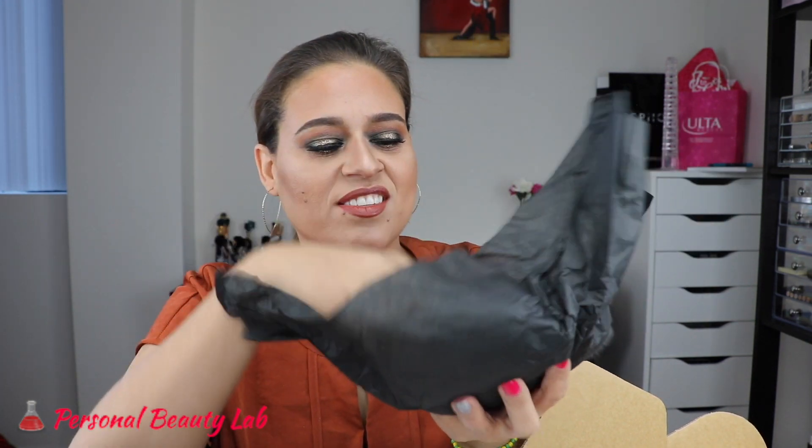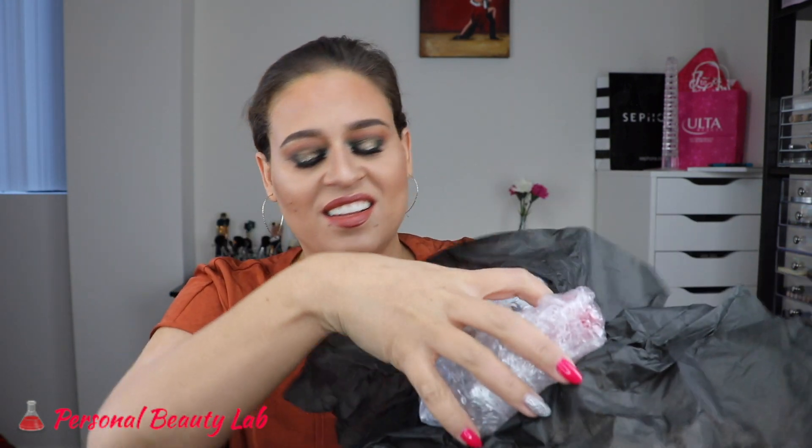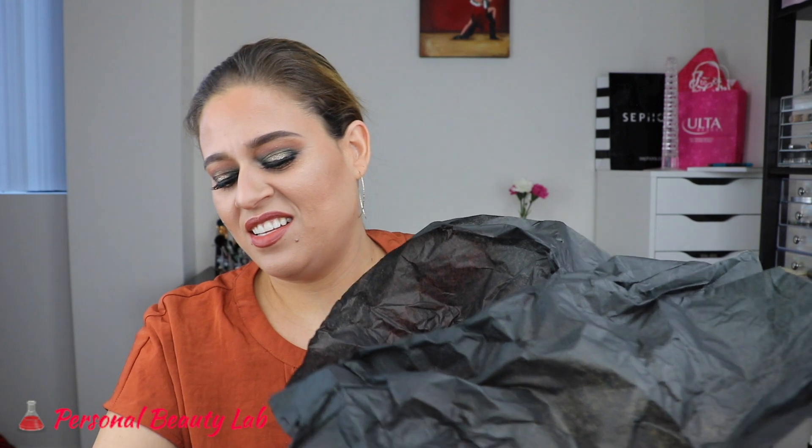I've actually been on Instagram looking to see what everybody else got, so I kind of have some idea of what the different things are. This is a sample size of the Bioderma micellar cleansing water.